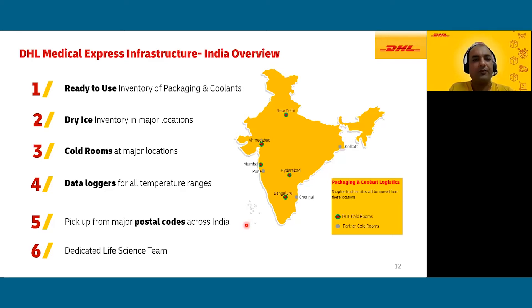We provide pickup from all major postal codes in India and offer white-glove service at various locations. We have a dedicated life science and healthcare team who understand temperature control logistics requirements and can support the needs of critical temperature-sensitive shipments.